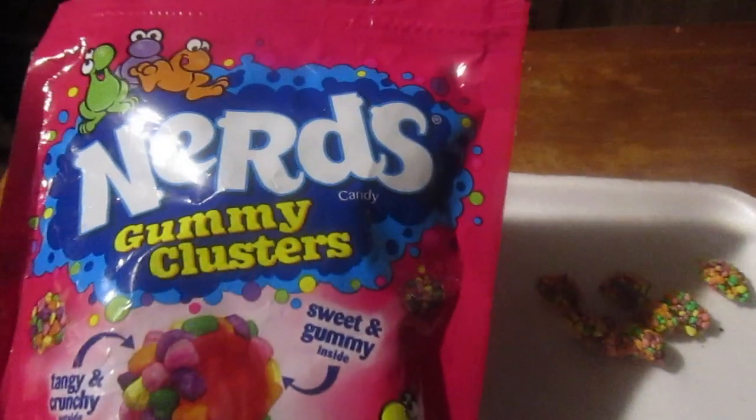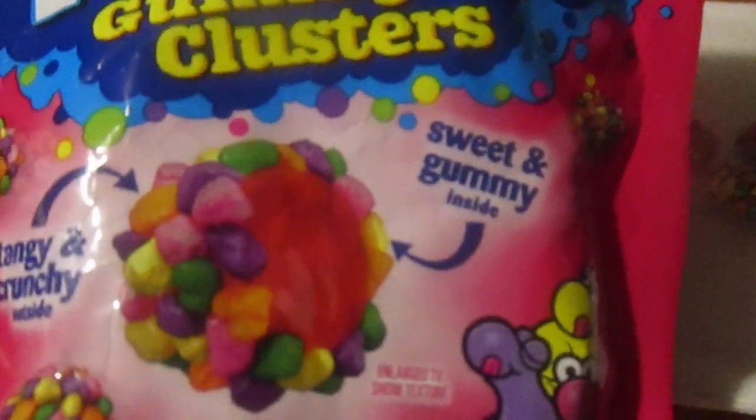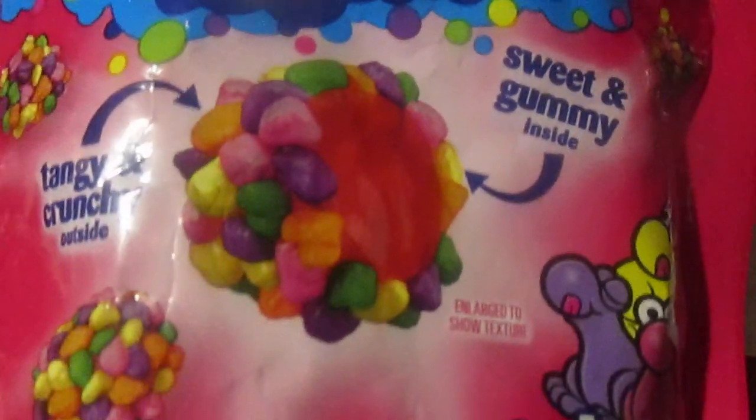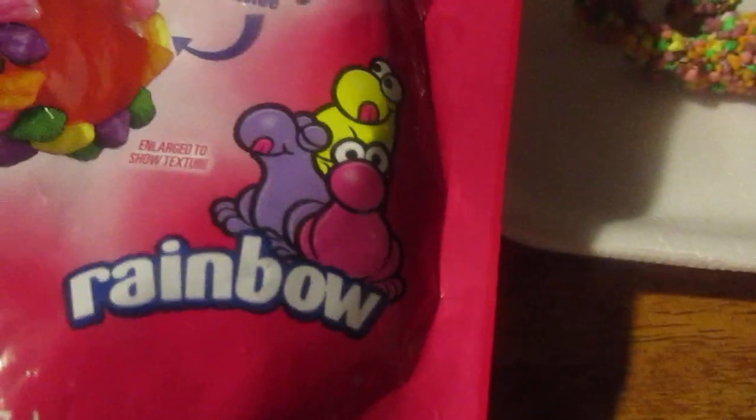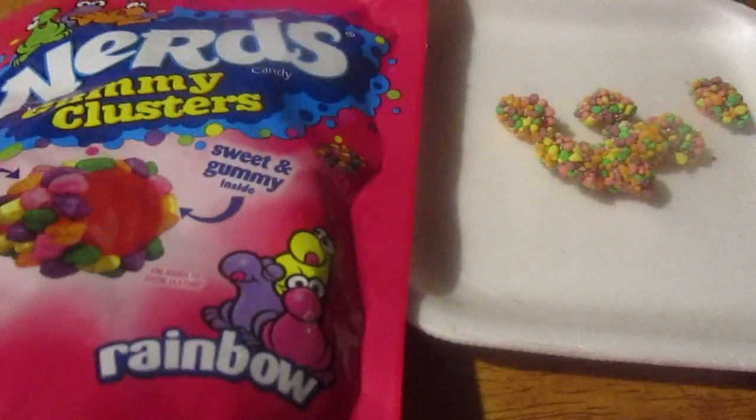Hey my legion, how y'all doing today? I'm here today to review Nerds Gummy Clusters — sweet gummy inside, tangy and crunchy outside. I got the rainbow ones, yeah, for Willy Wonka candy.